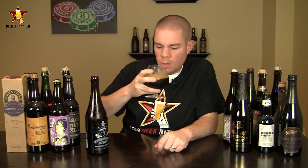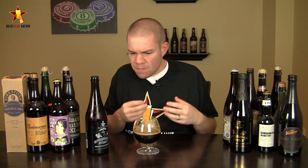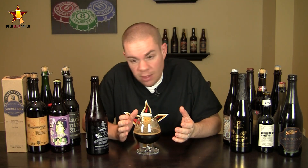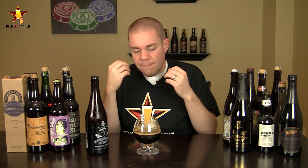Alright guys, having a taste on the Vietnamese Speedway — cheers. Wow, right at the front of the tongue, classic Imperial Stout notes: lots of that dark chocolate bitterness, coffee bitterness right at the front of the tongue. But in the middle of the mouth, this beer just takes on a life of its own with lots of dark fruit.